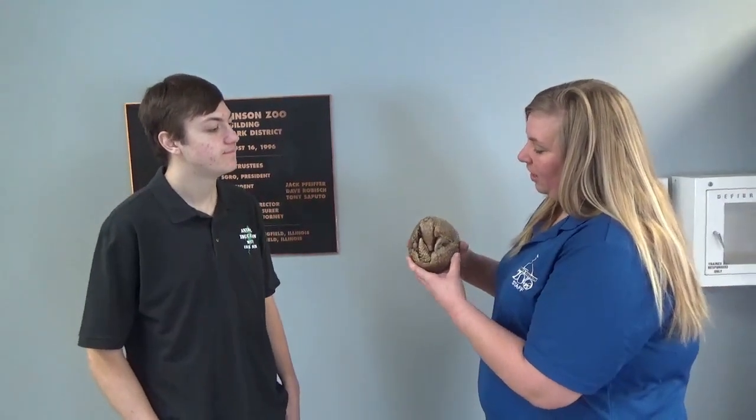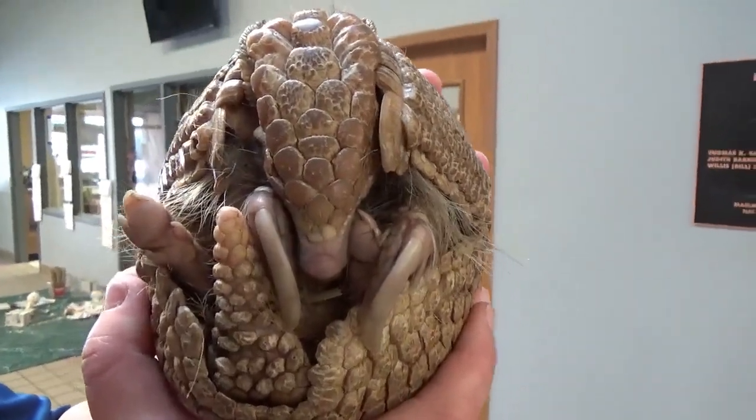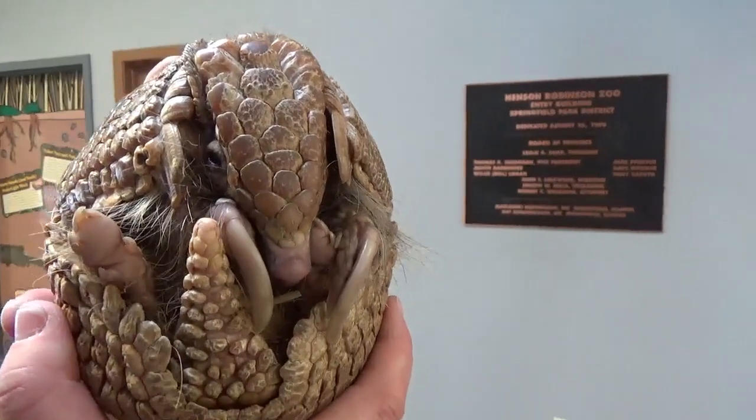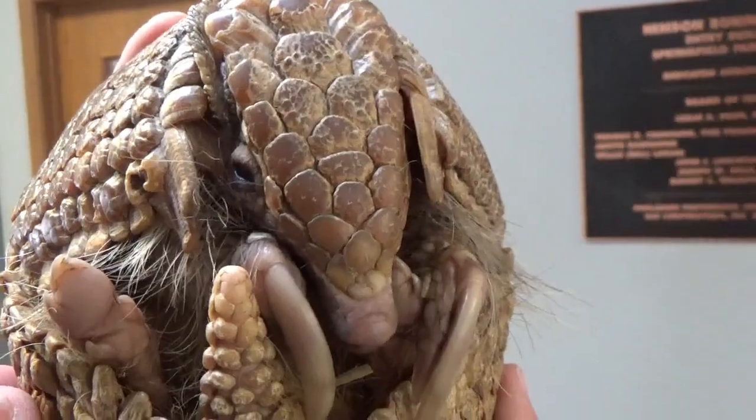What do these armadillos eat in the wild? They eat a lot of insects. Termites and ants are a high priority for them, but they will also eat other things like beetle grubs and worms that are underneath the soil.